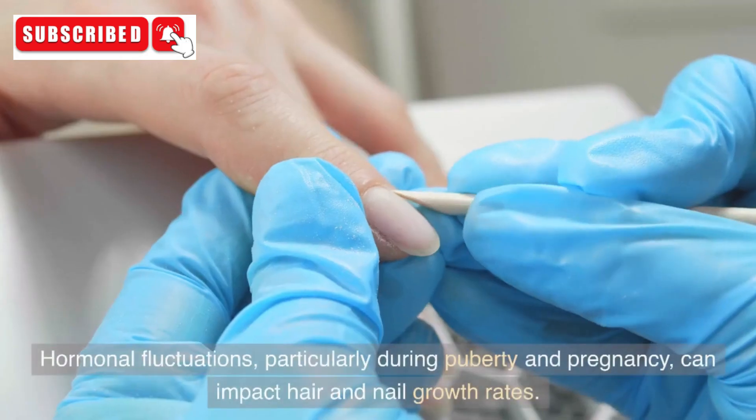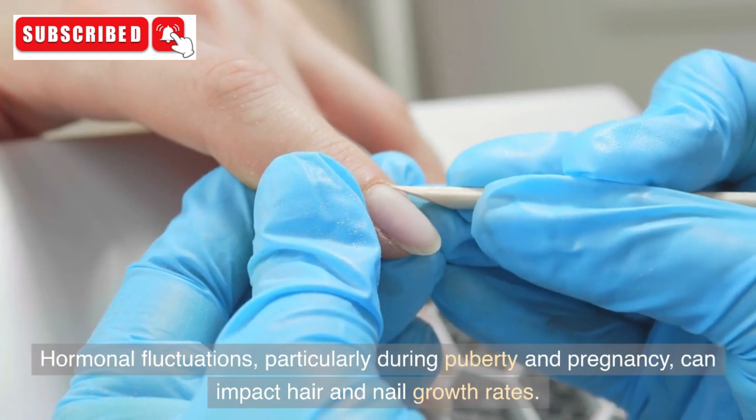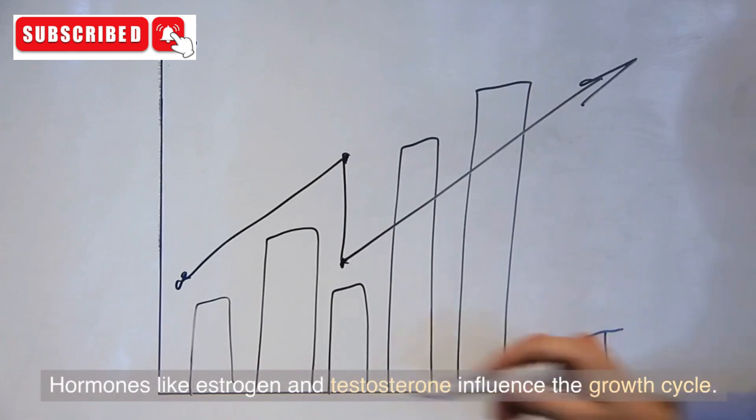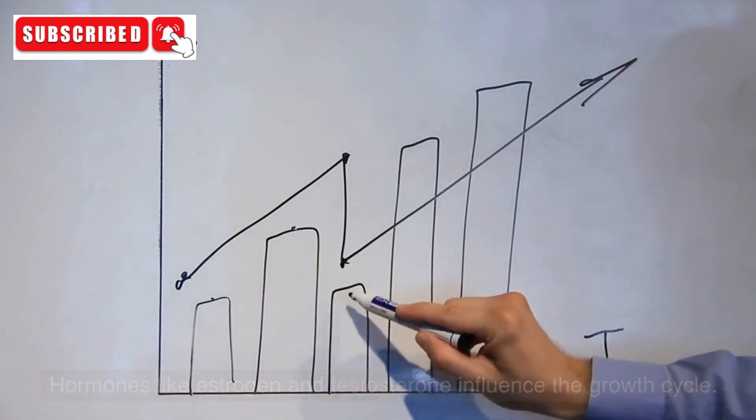5. Hormones. Hormonal fluctuations, particularly during puberty and pregnancy, can impact hair and nail growth rates. Hormones like estrogen and testosterone influence the growth cycle.